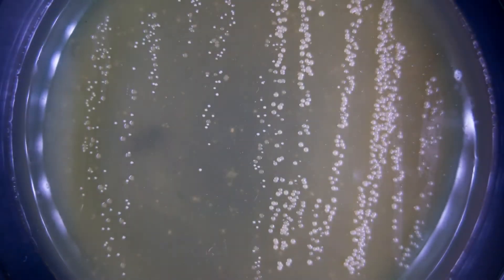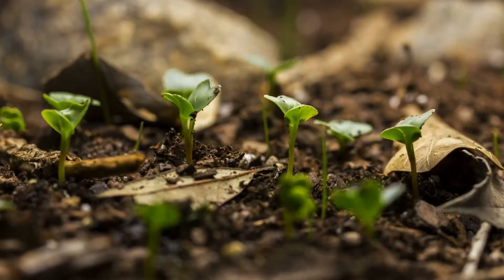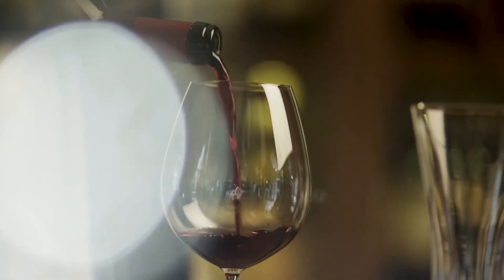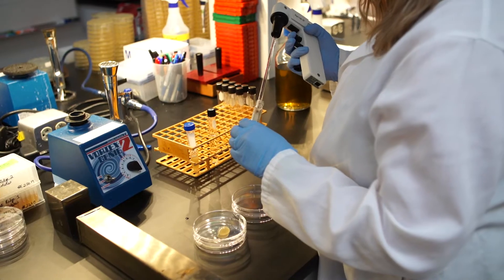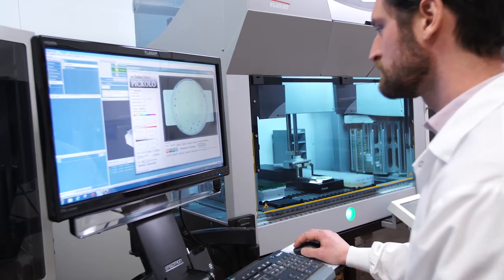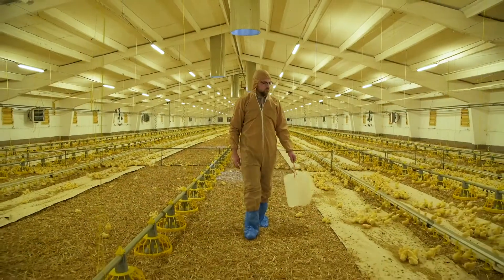Microorganisms are everywhere. They affect everything. In fact, they're essential to the functioning of our planet. We couldn't drink coffee or wine or even eat cheese without them. This understanding has given new life to the field of microbiology, and now we can peer into the complex microbial world for answers to challenges in animal production.